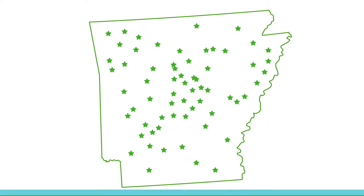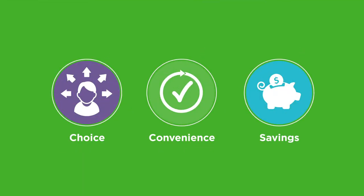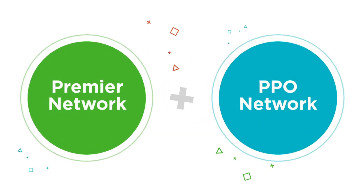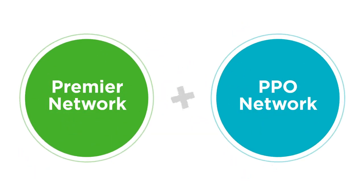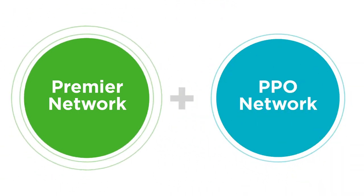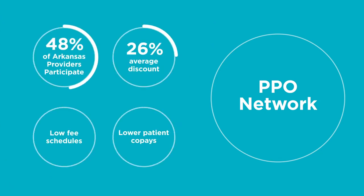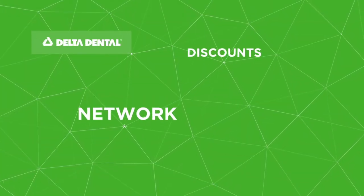That all comes together to give you and your employees more choice, convenience, and savings. Our business clients have the option of including one or both of our dental networks in their selected dental insurance plan. Our Premier network includes 94% of dentists in Arkansas with an average savings of 21% on covered services. Our PPO network includes a smaller number of Arkansas dentists — 48% — but delivers a larger savings of around 26%.